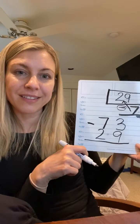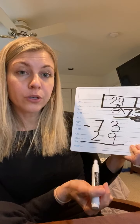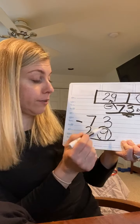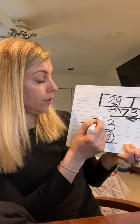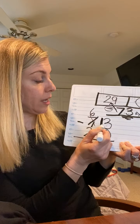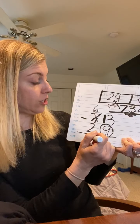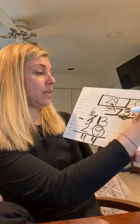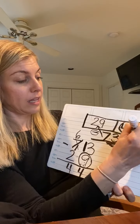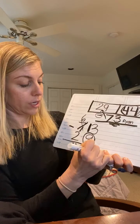We follow the steps we've been practicing all week. Step one: look at the ones. Step two: circle the bigger number. My bigger number is the nine — so that means more on the floor, go next door, take 10 more. The seven becomes a six — I put one over there and that changed my seven to a six. 13 minus 9 is 4. 6 minus 2 is also 4. That means Ryan has 44 jelly beans left. 44 jelly beans is what he has left.